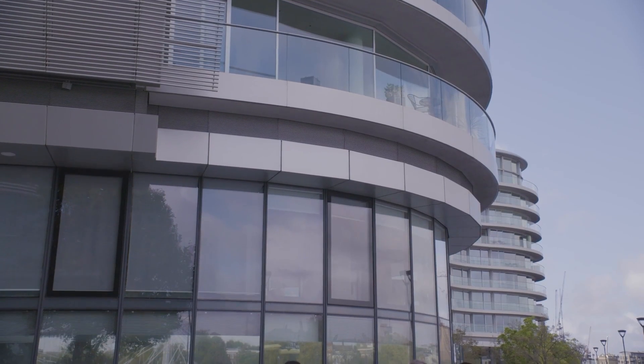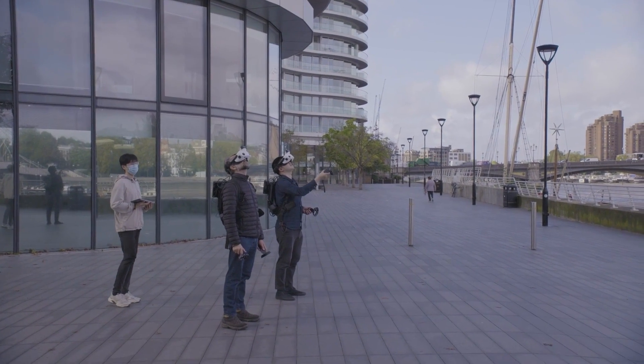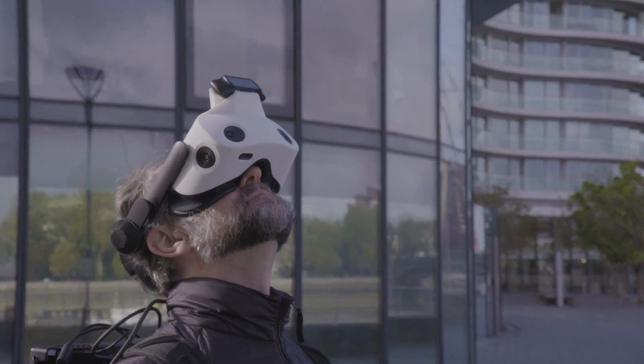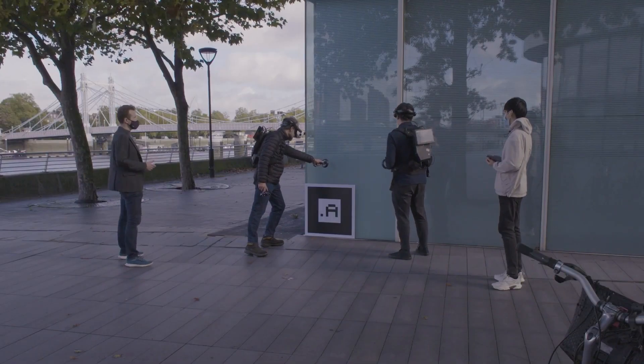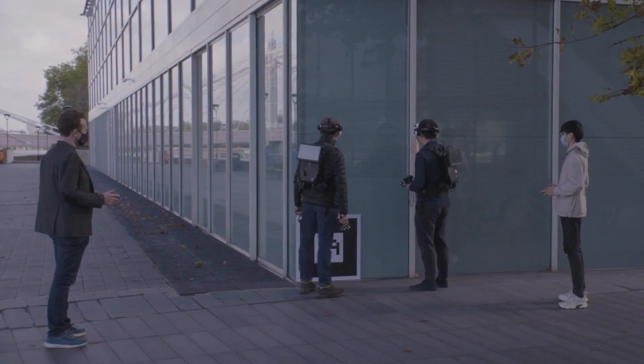We always like challenges, so together with the design team, we posed ourselves a harder one. Could we walk the stakeholders around the real site, at one-to-one scale, but give them the VR experience of the new building? To help them understand the spatial experience, and how the building would fit in within the city, as part of the design and planning process.